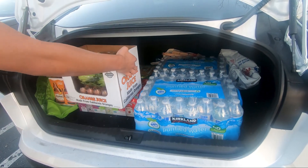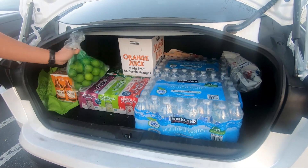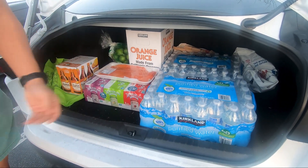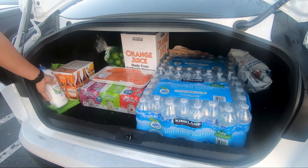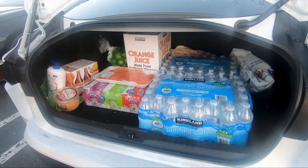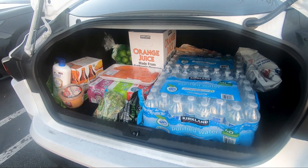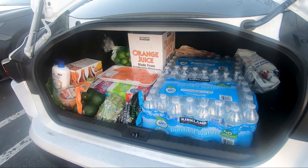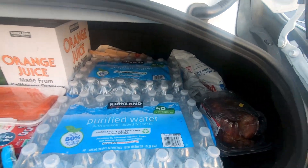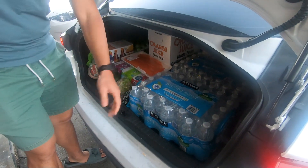This box — let's see if it fits. There we go. That's all the stuff we got today.